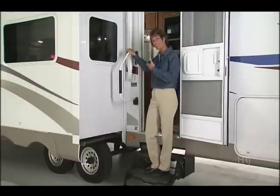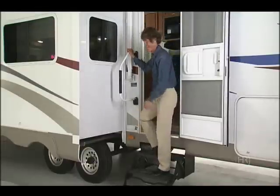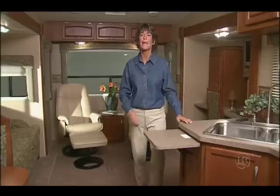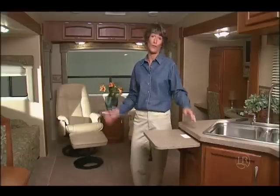Hi, I'm Mary. Let's take a tour of the Savoy fifth wheel and see what it has to offer you. This Savoy is really roomy with three slide rooms. I can't believe how big it is. It's tastefully designed with beautiful fabrics.